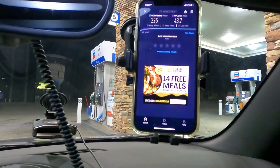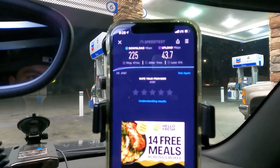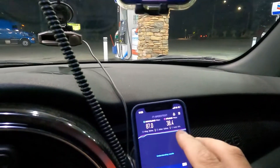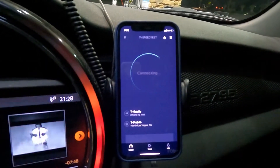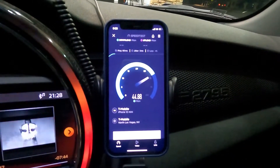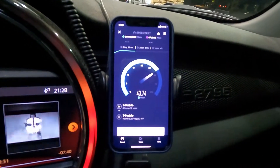That improvement from HSPA to native LTE coverage is amazing guys. Alright, let's do a speed test for T-Mobile — they're on their 5G technology. We're looking at 60 ping, 3 jitter.